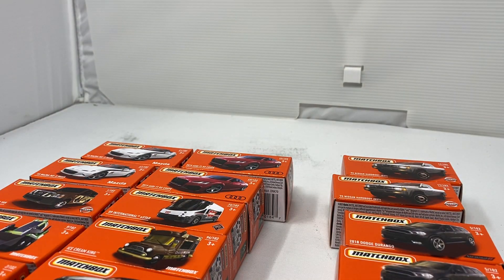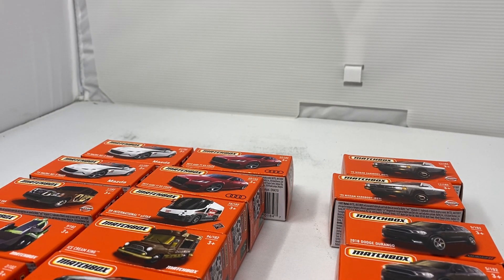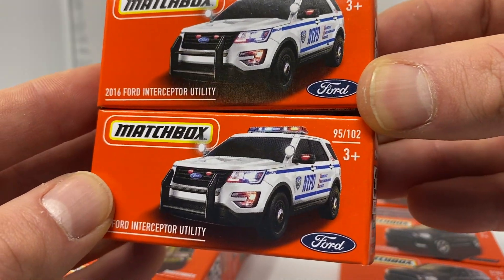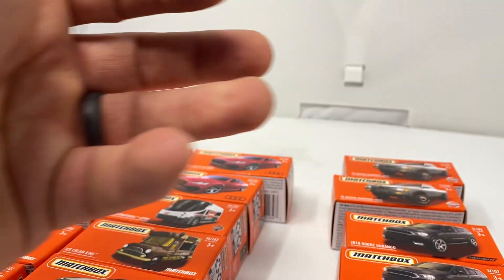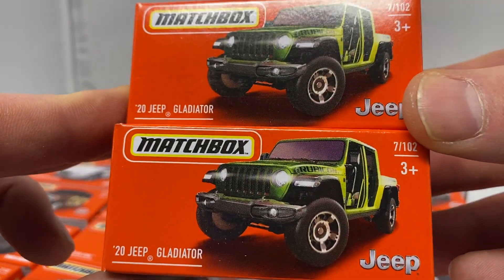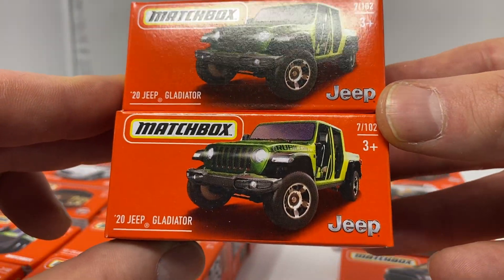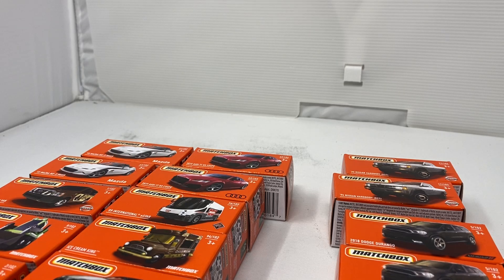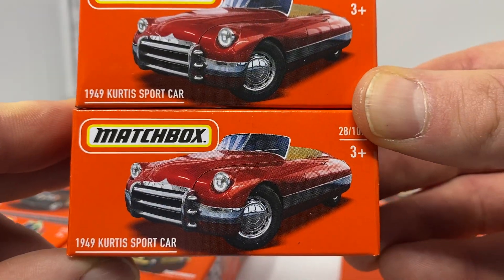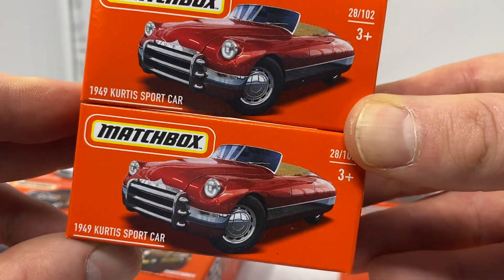The last six in the case are the 2016 Ford Interceptor x2, the ever popular Jeep Gladiator x2, and then there was a brand new model at the very bottom of the box — the 1949 Curtis sports car. There you go.